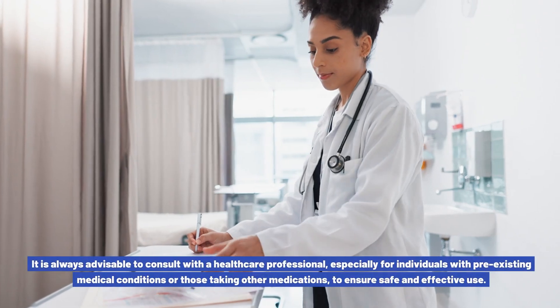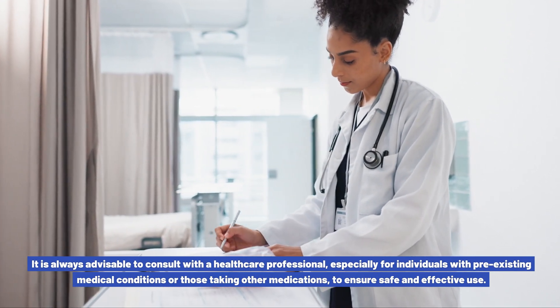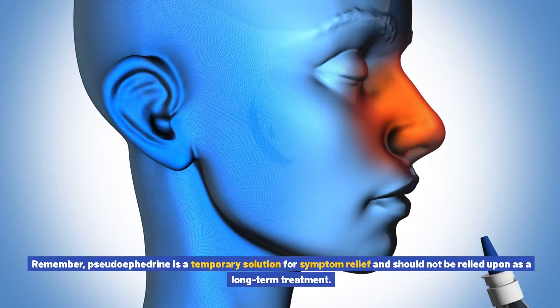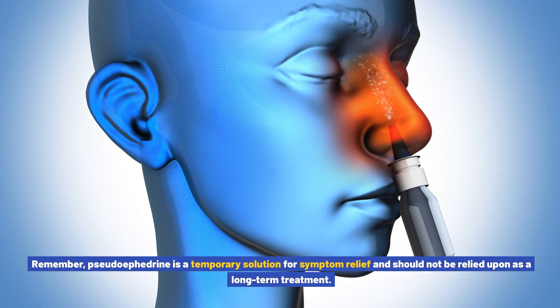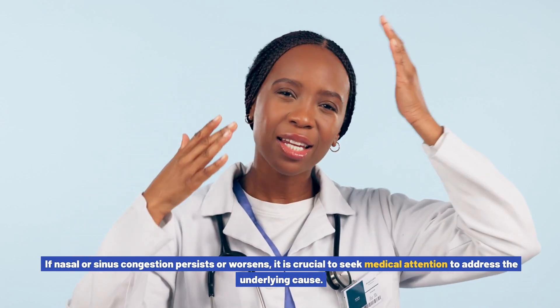It is always advisable to consult with a healthcare professional, especially for individuals with pre-existing medical conditions or those taking other medications, to ensure safe and effective use. Remember, pseudoephedrine is a temporary solution for symptom relief and should not be relied upon as a long-term treatment. If nasal or sinus congestion persists or worsens, it is crucial to seek medical attention to address the underlying cause.